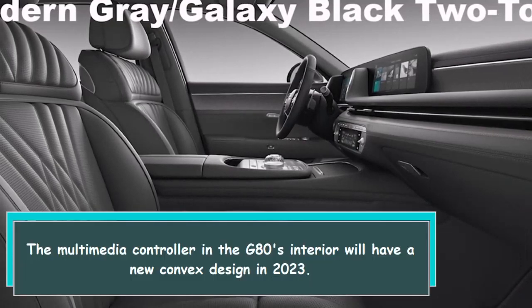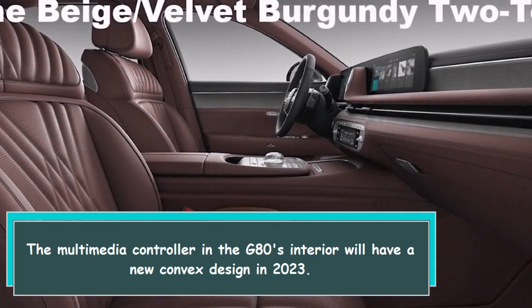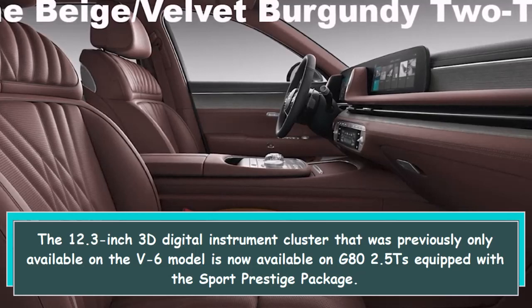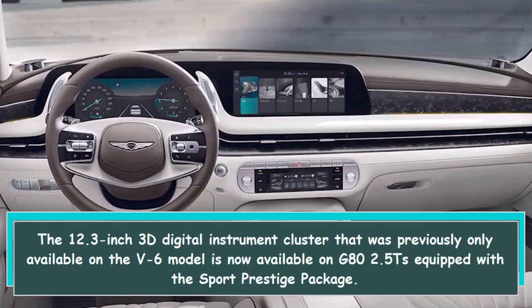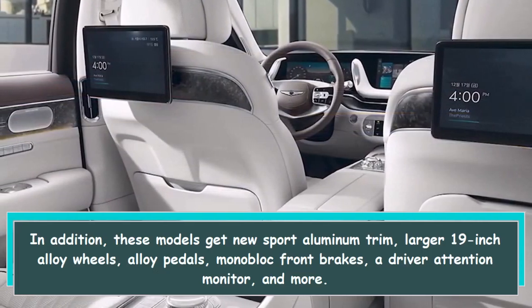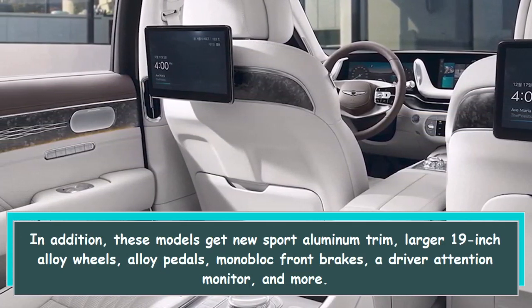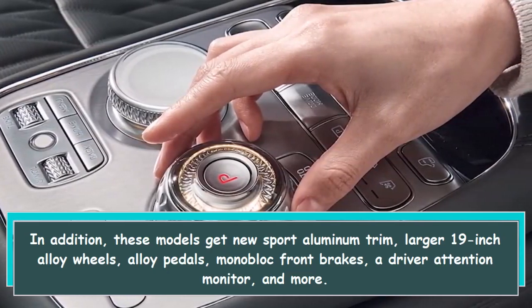The multimedia controller in the G80's interior will have a new convex design in 2023. The 12.3-inch 3D digital instrument cluster, previously only available on the V6 model, is now available on the G80 2.5T equipped with the Sport Prestige package. These models also get new Sport Aluminum trim, larger 19-inch alloy wheels, alloy pedals, monoblock front brakes, and a driver attention monitor.